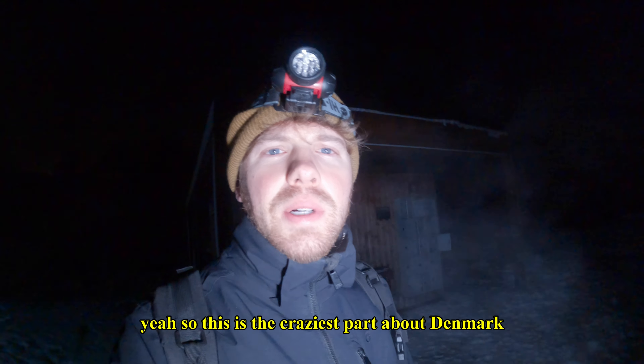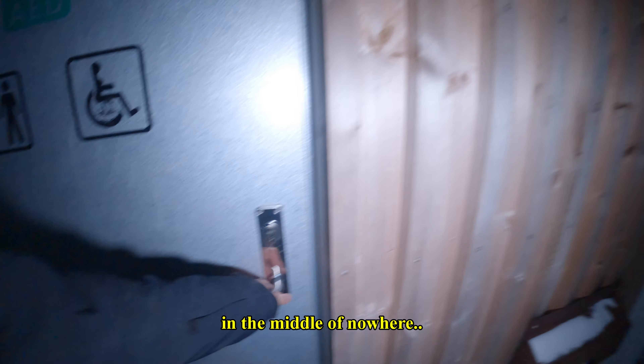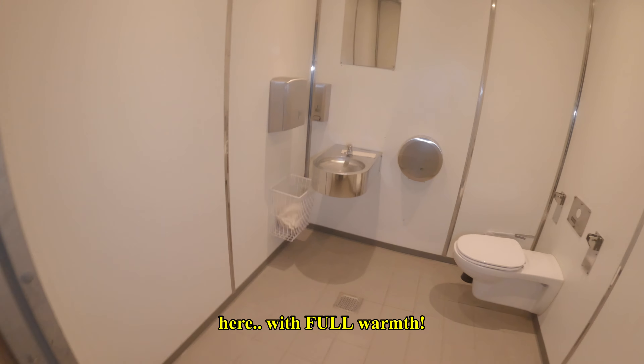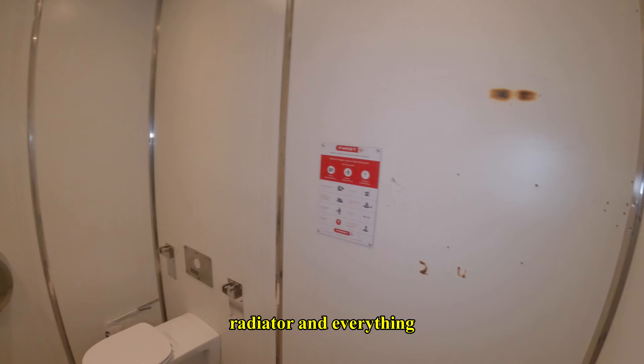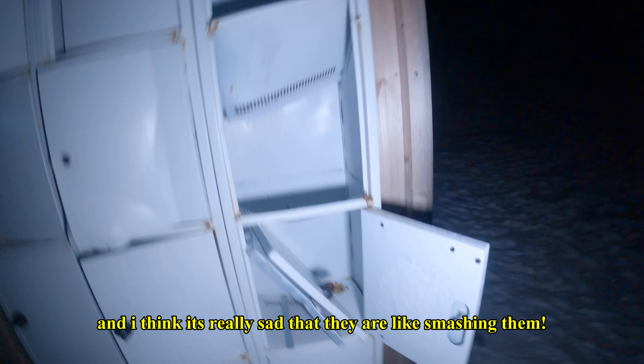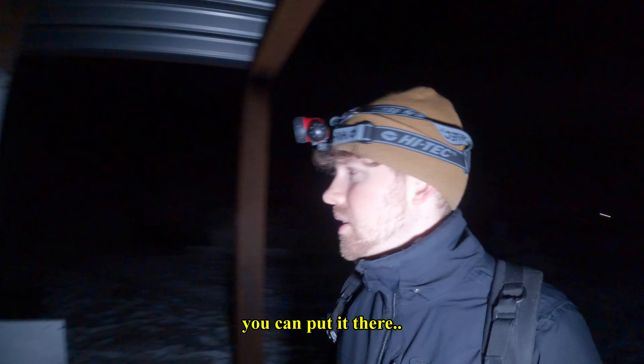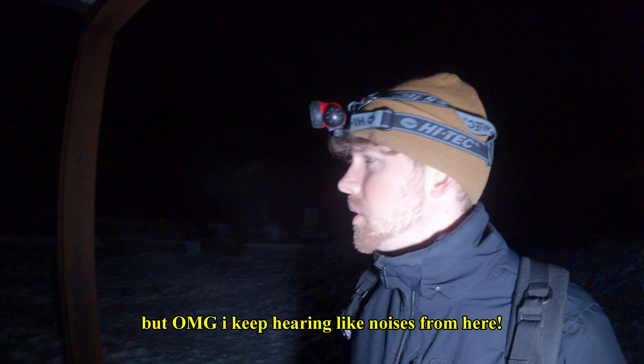This is the craziest part about Denmark — we are in the middle of nowhere and then you find a toilet like this with a full warm radiator and everything. It's very hot in here. You can literally sleep here if you are homeless. They have broken lockers which is sad — it's nice to put your things there when you go to the beach. Oh my god, I keep hearing noises from somewhere out there — this place is so creepy.